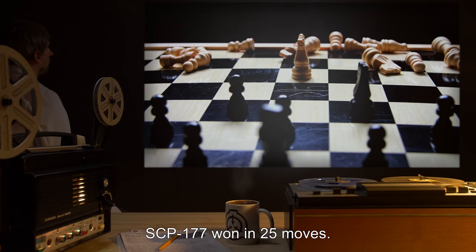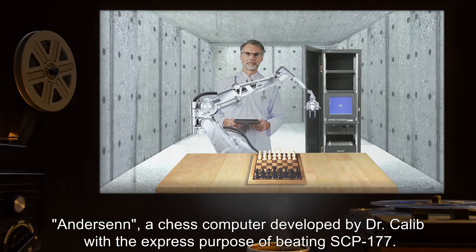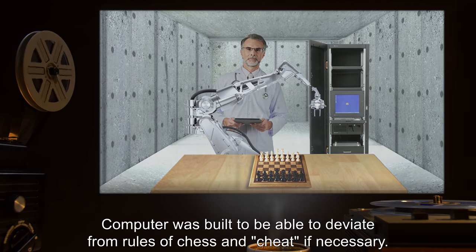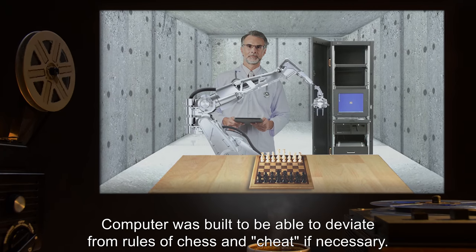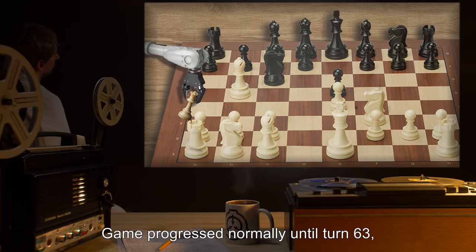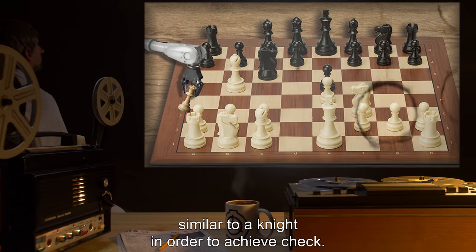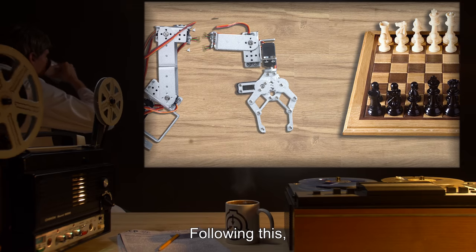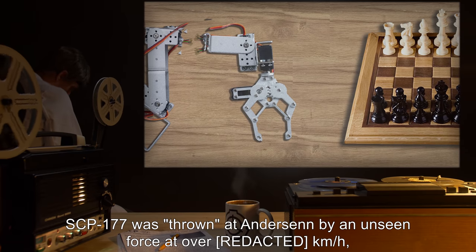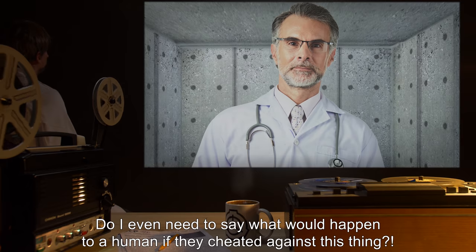Test number 975: White player Anderson, a chess computer developed by Dr. Khalib with the express purpose of beating SCP-177. The computer was built to be able to deviate from rules of chess and cheat if necessary, with white pieces manipulated by a robotic arm. Results of game: the game progressed normally until turn 63, when Anderson attempted to move the white queen in an L-shape similar to a knight in order to achieve check. Following this, SCP-177 was thrown at Anderson by an unseen force at over 100 kilometers an hour, resulting in the destruction of several vital circuits in the computer.